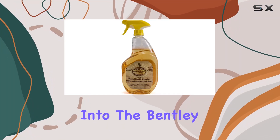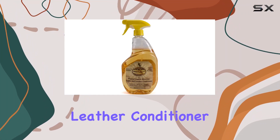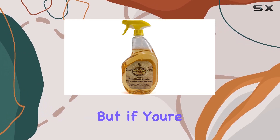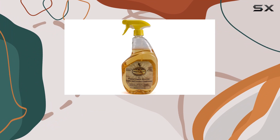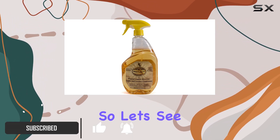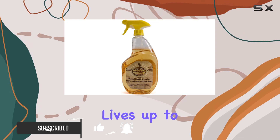Today, I'm diving into the Bentley Liquid Glycerin Saddle and Leather Conditioner Soap. Leather care is something that many of us overlook, but if you're like me and you appreciate the timeless elegance of leather, then you know the importance of proper maintenance. So let's see if Bentley's Leather Cleaner lives up to the hype.